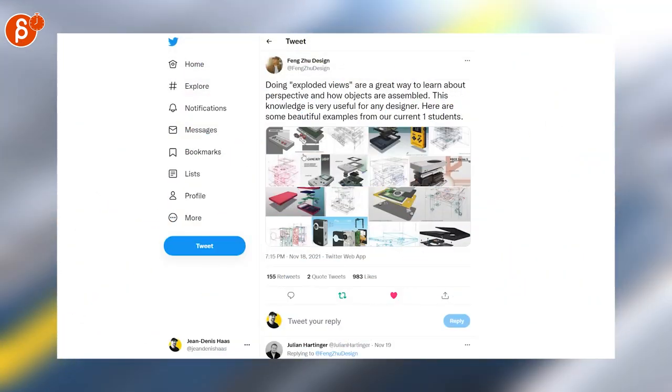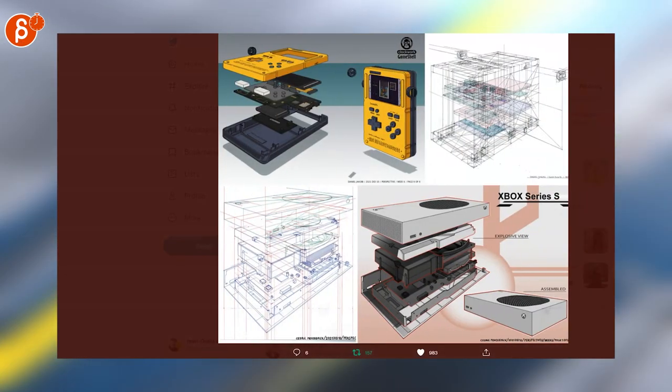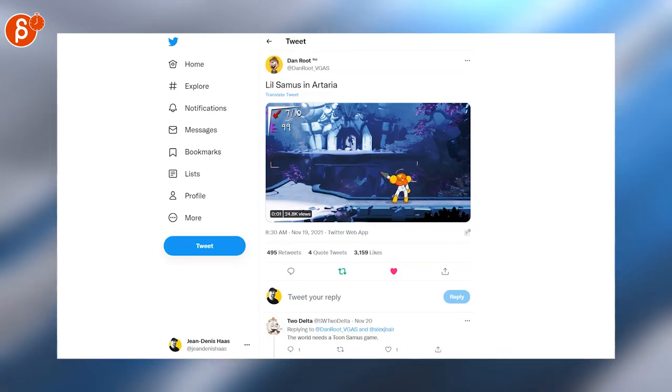I always love those design images, but now look at that — got Nintendo controllers, the Game Boy. Oh, so neat, that is so cool, I love it. Little Sam is in Artaria — come on, so cute, and I would so play this.